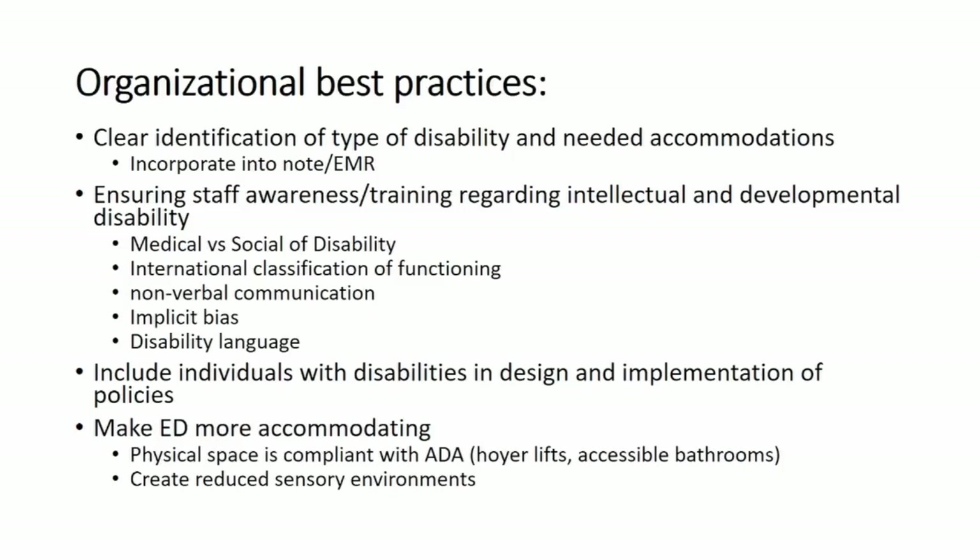It's also very important to include individuals with disabilities in the design of new ED policies. When doing improvements to our EDs, make sure that people with disabilities are walking around the new designs and being involved so we're creating environments that are more accessible and less ableist. And of course, make sure our EDs are compliant with ADA regulations and create reduced sensory environments.